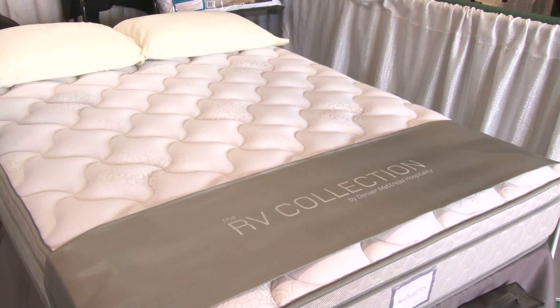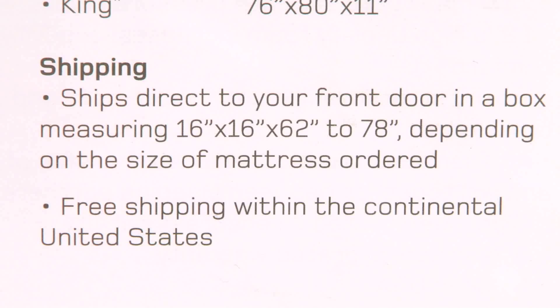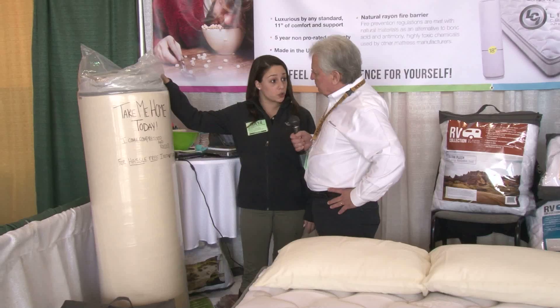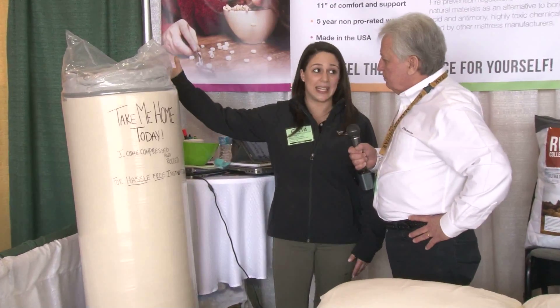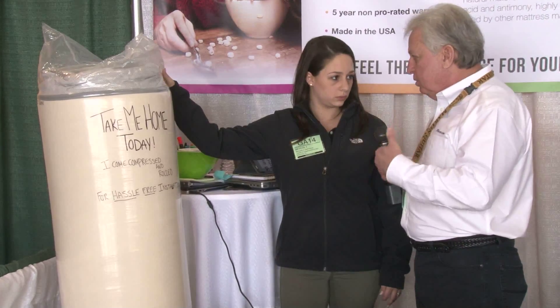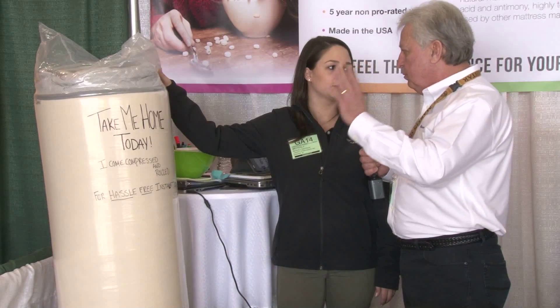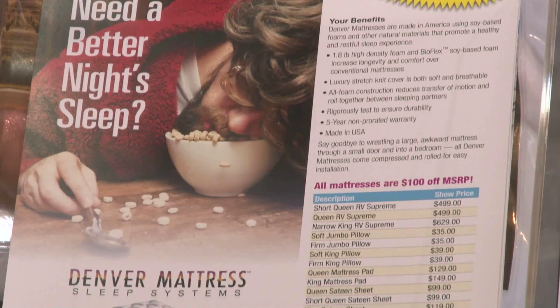Now, this mattress — tell me what's so special about it. This mattress is different than all other mattresses for a lot of different reasons. First and foremost, the way it comes to your door — it ships free anywhere in the country, and it comes compressed and rolled, so it's easy to get inside your unit or home. Some motorhomes are very tight, and it's hard to maneuver through passageways when the bedrooms are way in the back. So this is the extent of the packaging that actually comes to your door.